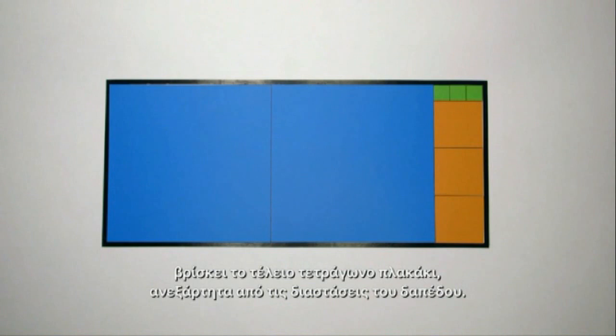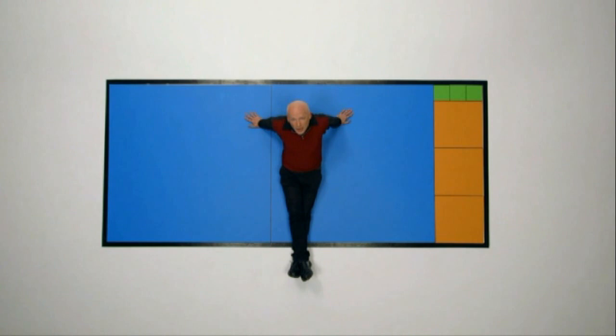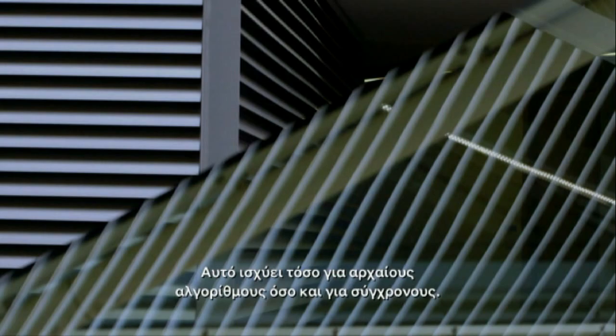Euclid's algorithm may appear to be just a mathematical technique, but it very elegantly fulfils all the criteria for an algorithm. It's a precisely stated set of instructions. The procedure always finishes. And it can be proven that it works in all cases. The power of algorithms is that you don't have to reinvent the wheel each time — they're general solutions to problems. This holds as true for ancient algorithms as for modern ones.